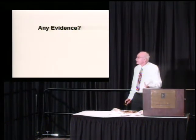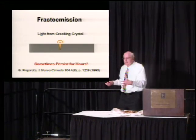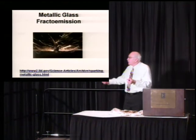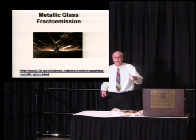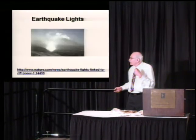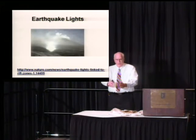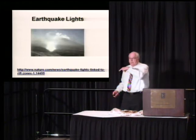Is there any evidence? There is. Fractal emission: when a crystal is cracked, it emits light, and sometimes that light can persist for hours. It's called fractal emission. They see it quite a bit with metallic glass — it really sparks when they crack it. It's well-studied and recognized in standard science. It's like earthquake lights — ball lightning coming out of a cracking fissure. When an earthquake occurs, the fissure opens up, and people have seen ball lightning coming out of it. The same thing is happening, just at a microscopic level.